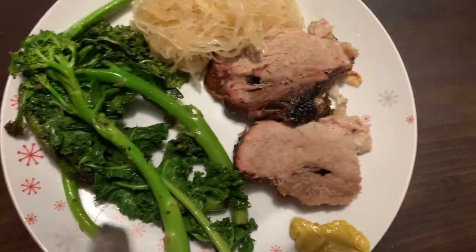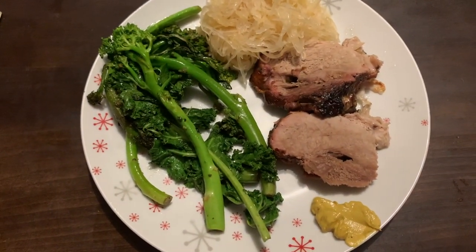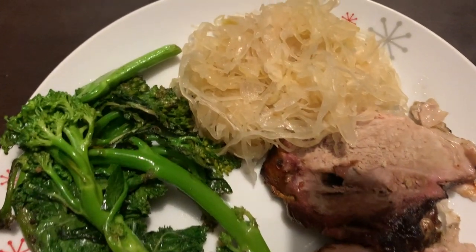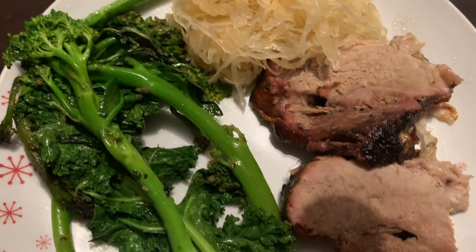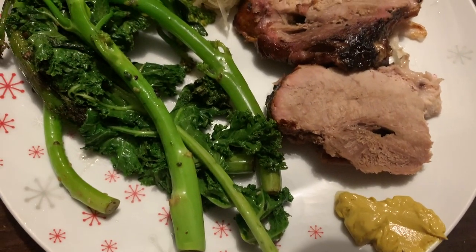Wednesday night we did a pork roast on the barbecue and teamed that with some broccolini and kale that was just pan-fried in some butter and garlic, with a bit of sauerkraut on the side and some mustard.